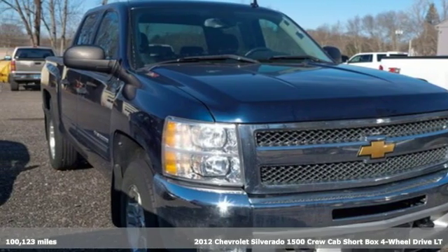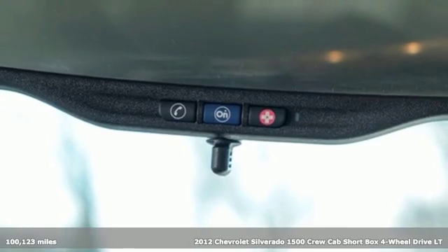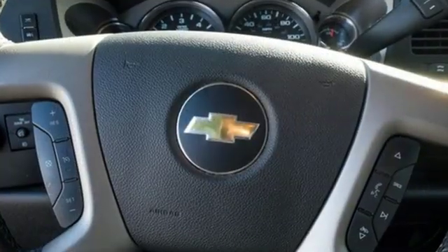It's a 2012 Chevrolet Silverado 1500. Equal parts suave and stout, this multitasking Silverado is a powerful personality. It's equipped for all your driving needs and wants.